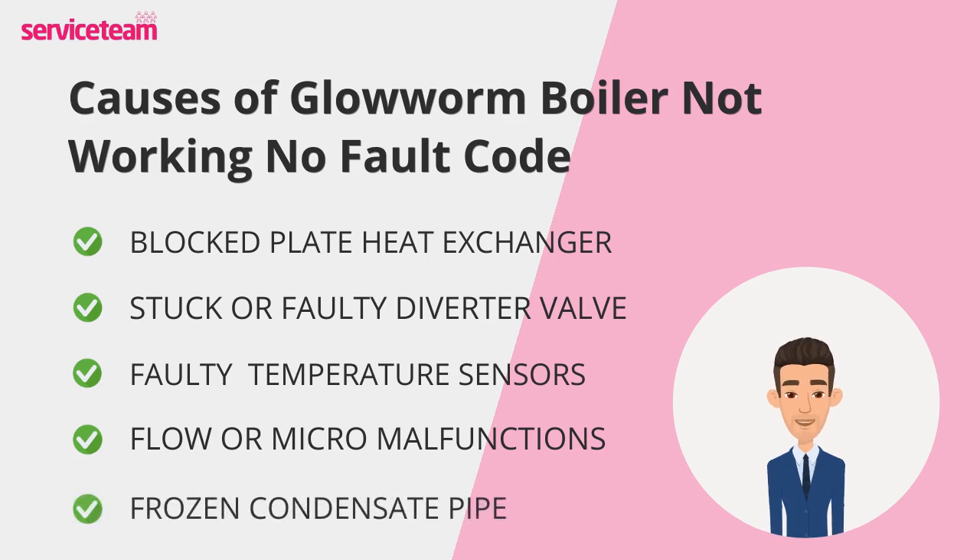Finally, don't forget about the condensate pipe, especially in winter. If this pipe freezes, it blocks the boiler's drainage, causing it to stop firing as a protective measure. This is a common issue in exposed or uninsulated areas, and it can happen even if no fault code appears.